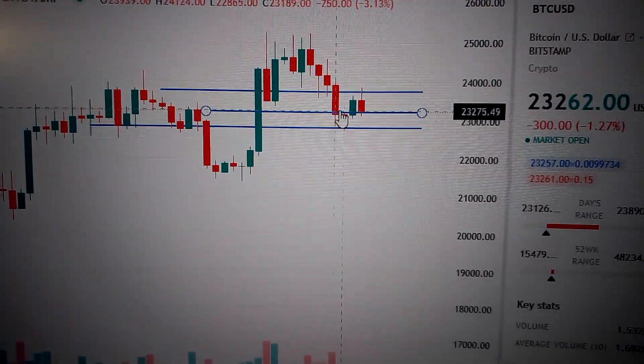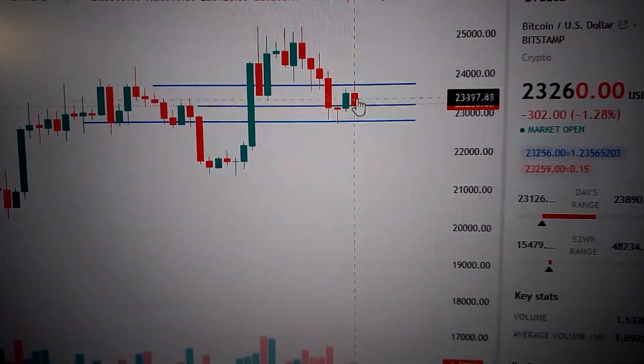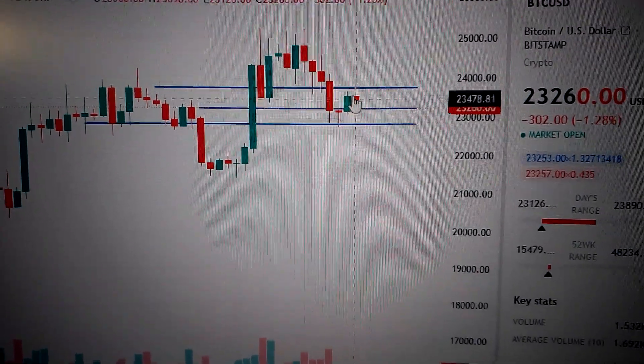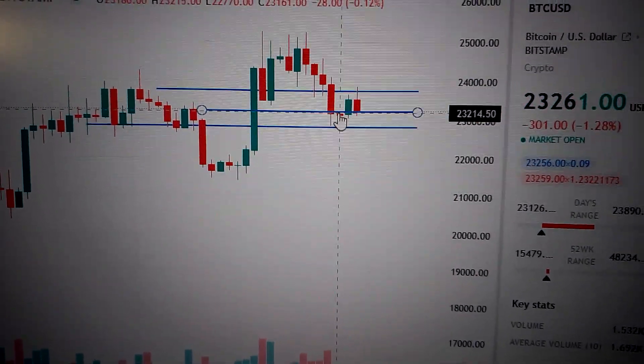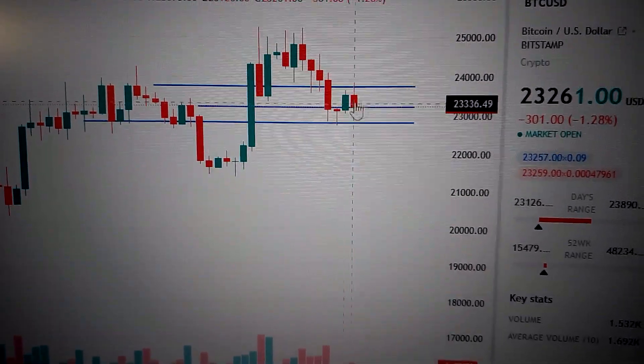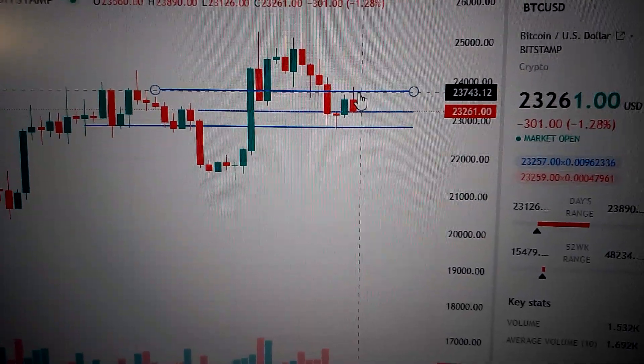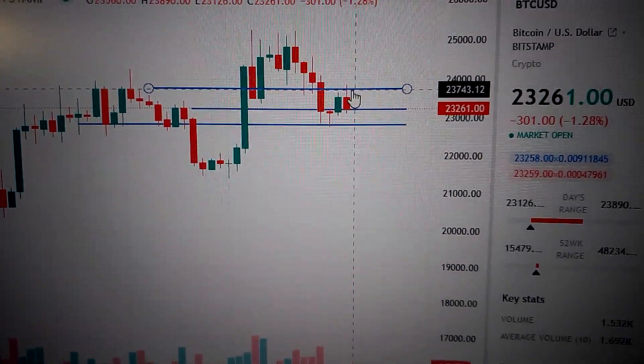And here we got a morning star pattern — a doji, followed by a green candle and breaking out from the nearest resistance line. So here could be a bottom in the short term as well. But today's candle with a long upper shadow tells us that we don't have the strength to break out from here.